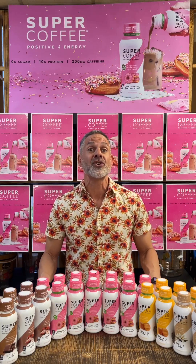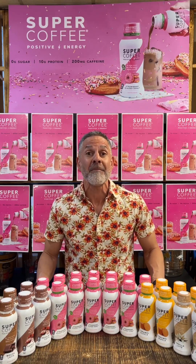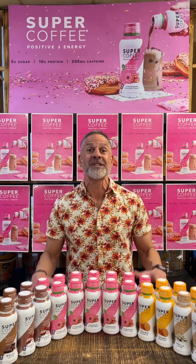They also recently introduced a breakfast line — the caramel waffle that you see in front of me today, the blueberry muffin and cinnamon roll. I gotta tell you, they are all delicious. I love every single one of them. But today I'm super excited to try one of their newest flavors, the strawberry glazed donut.